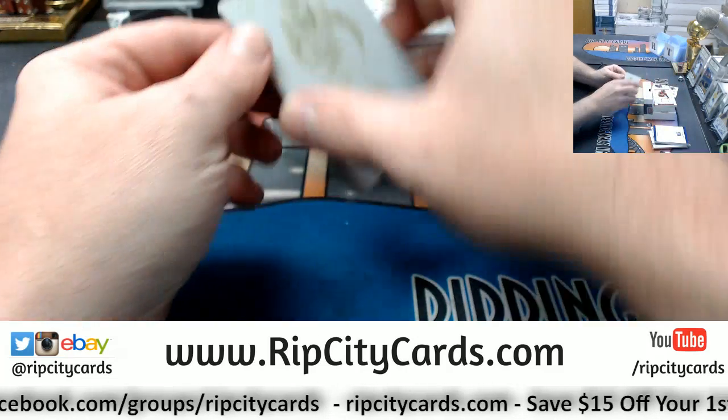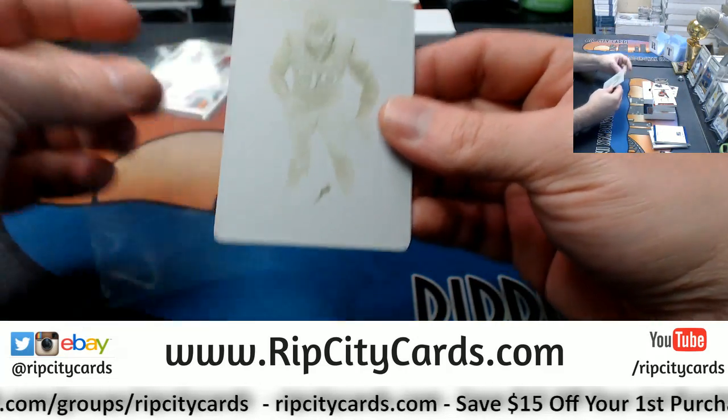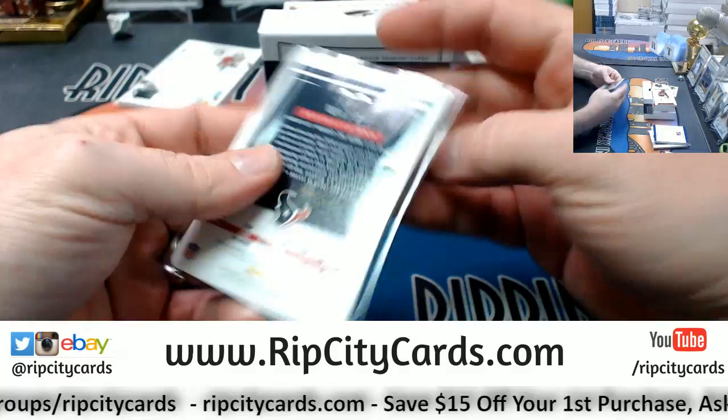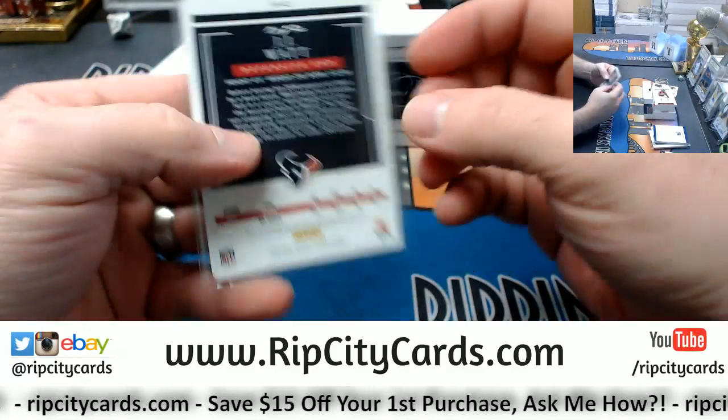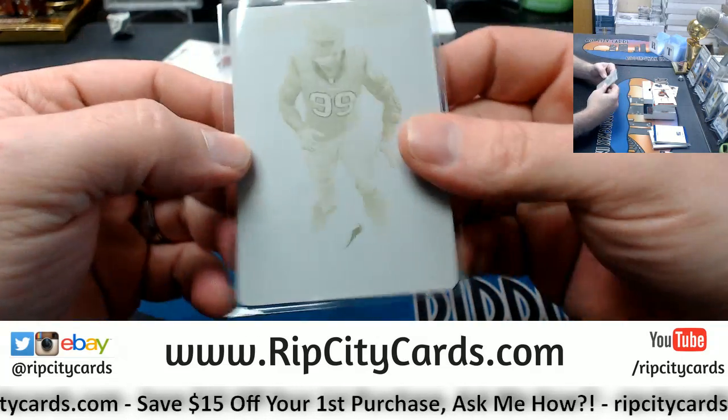We've got a one-on-one to start with. It is J.J. Watt, Texans — plate, White Whale.